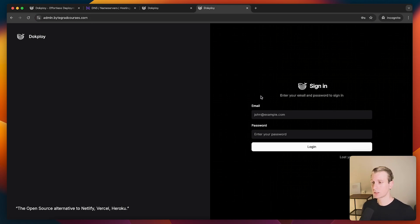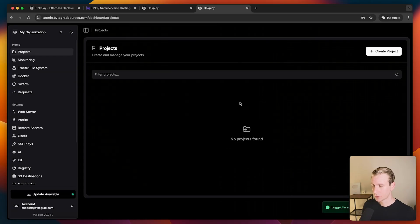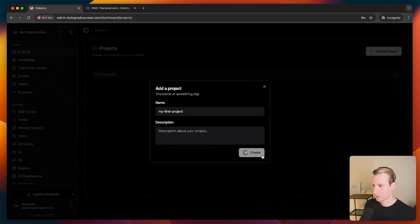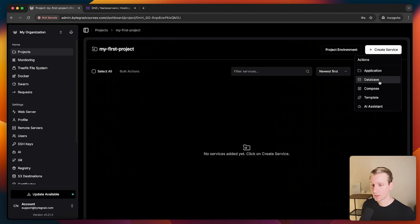This is just for us — not what end users would see — so we can log in with a nice secure URL. Now we want to add our GitHub project. I'll create a project, which is just a container for anything you may be building — it could include an app, a database, multiple things. I'll call this "my first project" and create it. At the project level we can add an application, a database, or a Docker Compose setup.